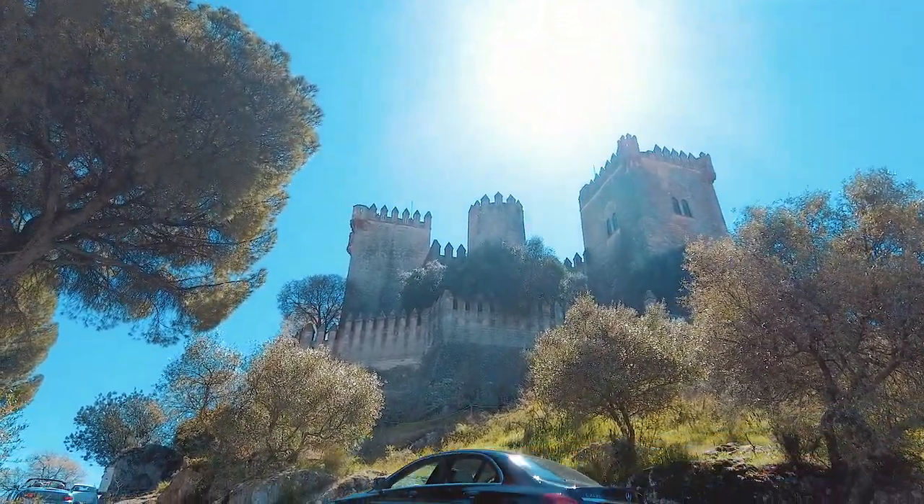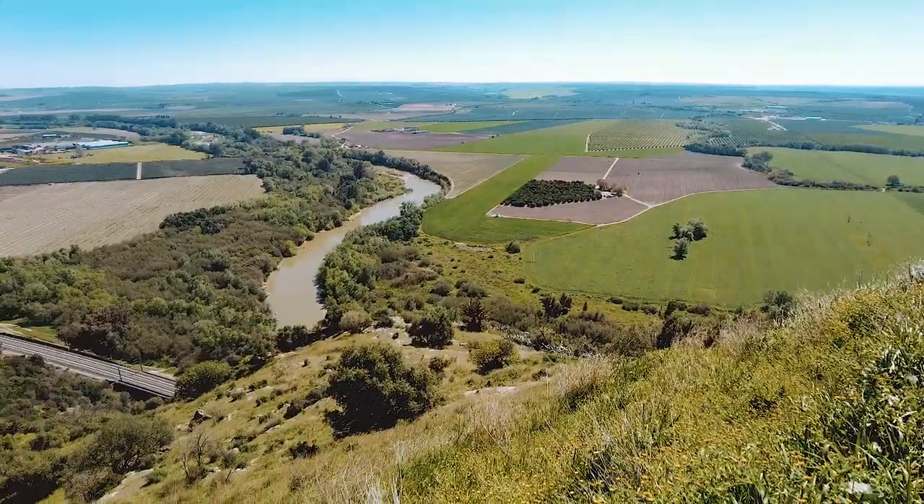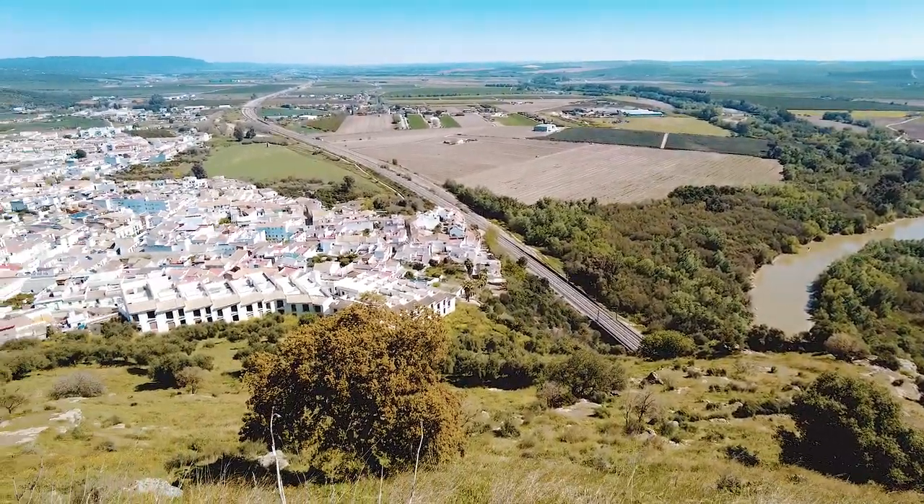Como hemos dicho, subimos a pie toda la colina, ya que merece hacer este recorrido a pie por los paisajes que te encuentras a su paso.